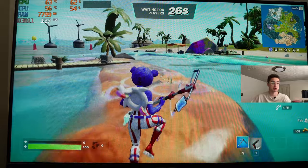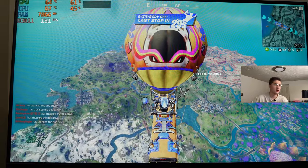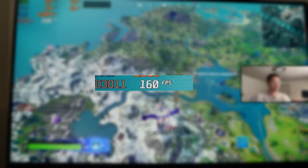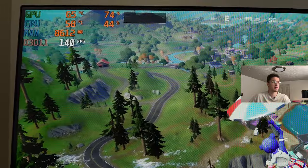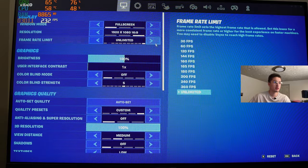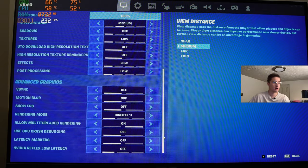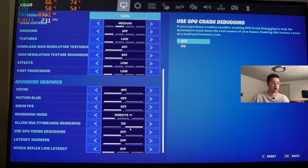Next game up is Fortnite. Right off the bat in the pregame lobby, it's staying pretty smooth around 150 FPS. In the air we're sitting at 150 to 160 FPS. Everything is staying pretty chilly — we're using around 8 gigabytes of RAM set to 3200 megahertz. The GPU is around 65°C and the CPU is at 58°C. The visual settings: 1080p, full screen, unlimited FPS, 3D resolution at 100%, view distance at medium, everything else low or off, V-Sync off, motion blur off, DirectX 11, multi-threaded rendering on.